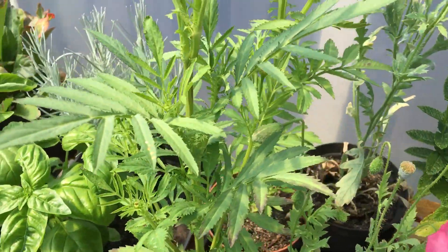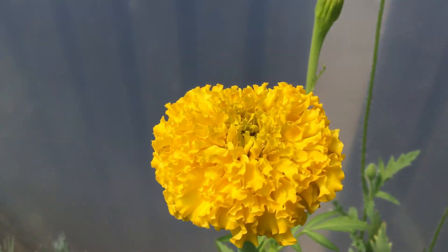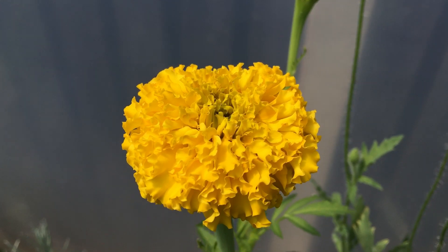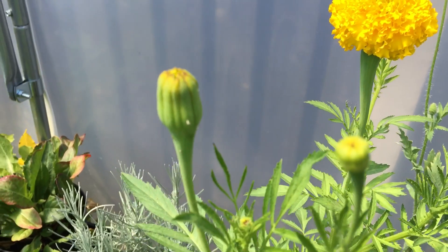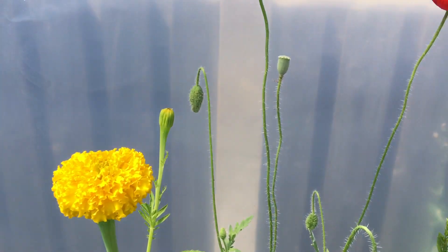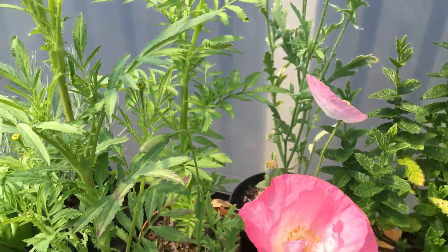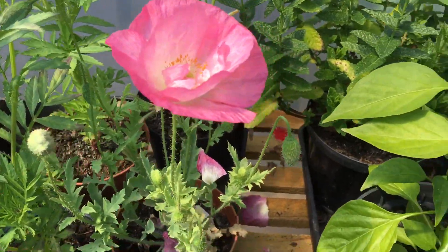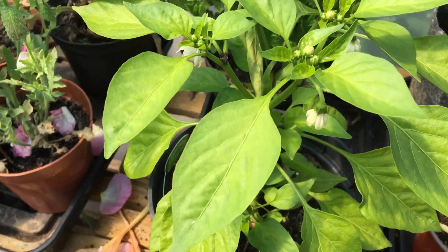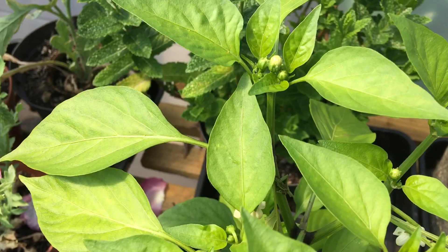This is one of the first marigolds to come out. I'll be collecting these and using them to make my marigold tea, which is very good for wounds. Look at the lovely poppies in flower. And these are the peppers in flower — they're just starting to produce the very first tiny little fruits on the top.